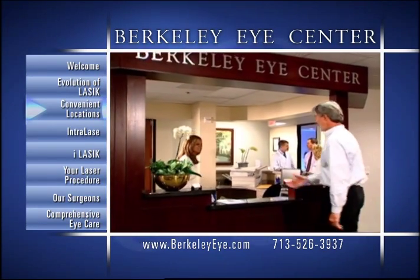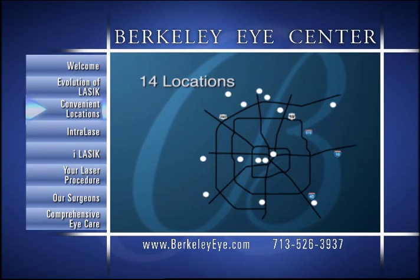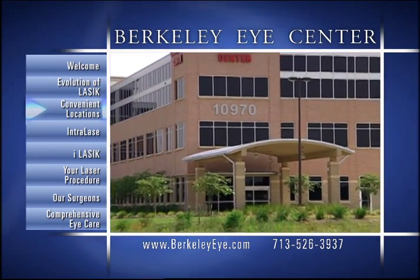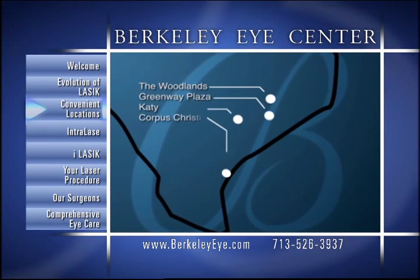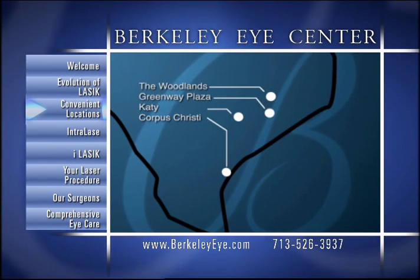For the added comfort, safety, and convenience of our patients, Berkeley Eye Center has 14 convenient locations throughout the greater Houston area, including our newest office in Pearland, all of which have full-service opticals. We also have our laser center locations, including Berkeley Laser Center The Woodlands, Berkeley Eye Center Greenway Plaza, Berkeley Eye Center Katy, and Berkeley Eye Center Corpus Christi.